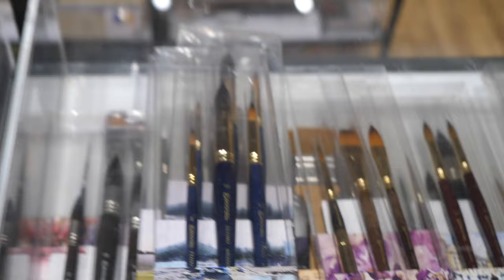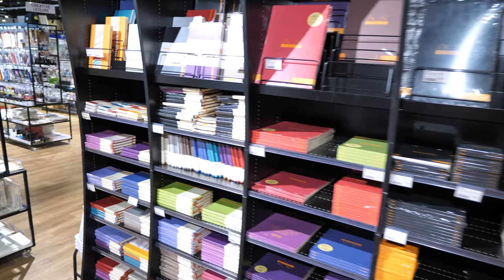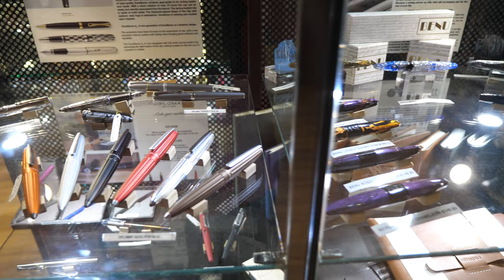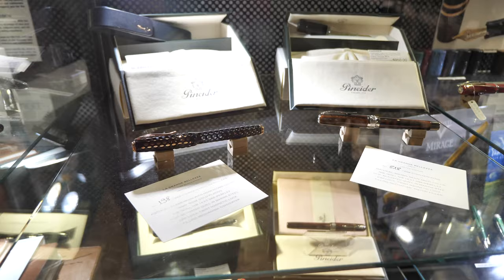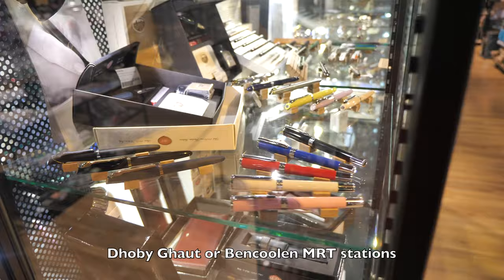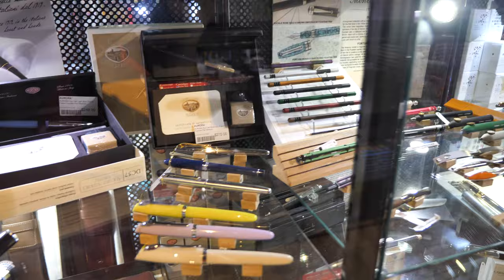And there we have the Rhodia racks with the notebooks and notepads. Oh, the fountain pen section! These are some of the fountain pens that I featured in my earlier video for Overjoyed, published almost eight months ago when their store was still at their old location. By the way, this store is located at the basement of the cafe, and the nearest MRT station is Dhoby Ghaut or Bras Basah. Very lovely fountain pens — they have a huge selection as well.